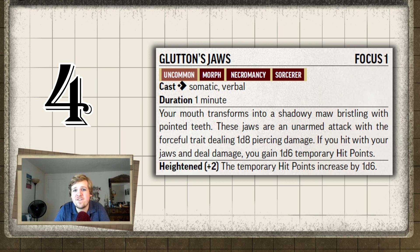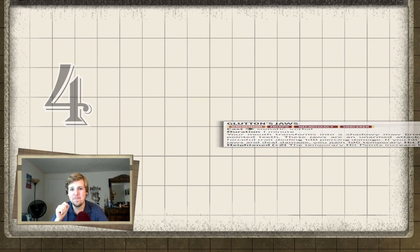You cannot stack these — you can only have temporary hit points from one source at a time. But if you hit and gain one temporary hit point and then hit again, you can opt to replace it with your new roll, and you don't have to if you already rolled well. The only problem is the damage kind of falls off — that 1d8 jaw attack does not scale with level. But every four levels the temporary hit points go up by 1d6, so at fifth level you gain 2d6 temporary hit points.